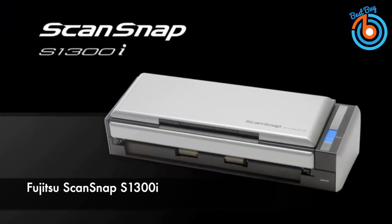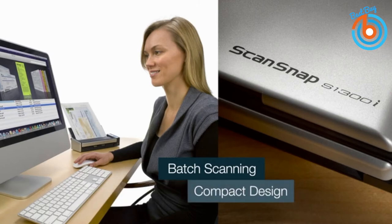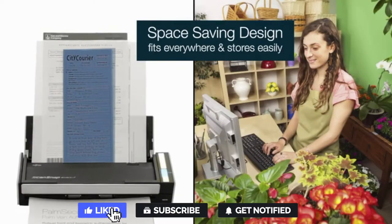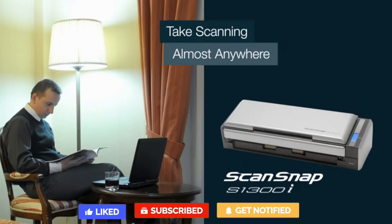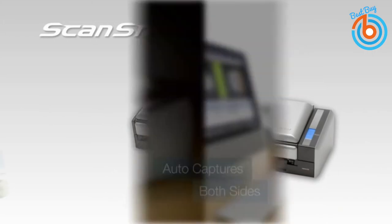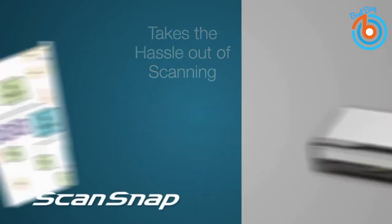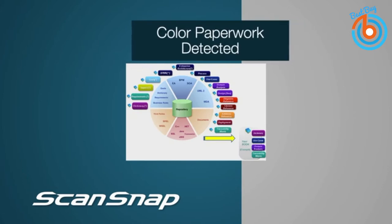This is the Fujitsu ScanSnap S1300i portable color duplex document scanner for Mac and PC. You can scan documents, receipts, and business cards to searchable PDF and save them to your desktop or cloud drive. Its compact design with collapsible automatic document feeder makes for easy storage. With OCR technology, you create searchable PDFs and sort your files into appropriate folders through relevant keywords.